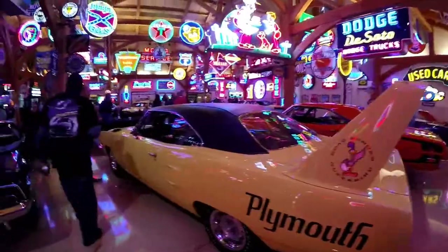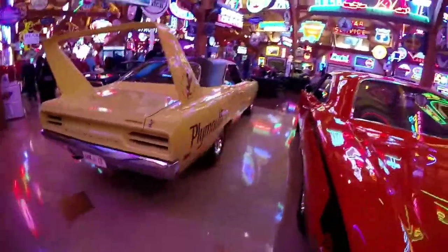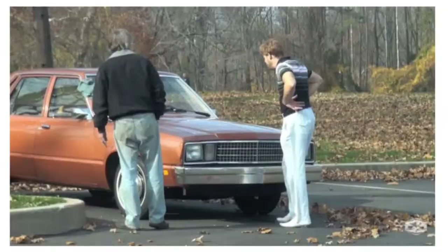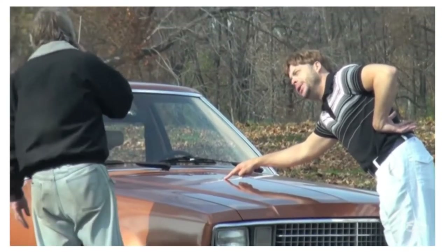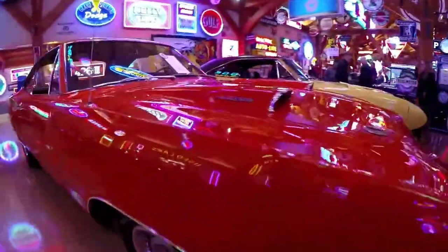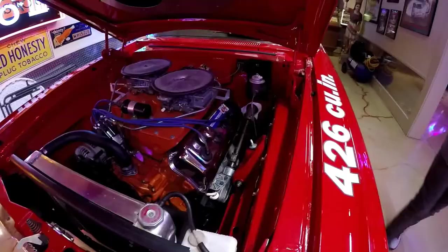I like the Superbirds because they're very low-key, just like me. They're not real gaudy and they don't really stand out. This car is exactly as old as I am and in just as good a shape.